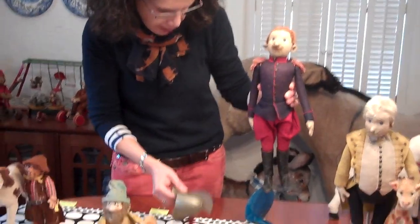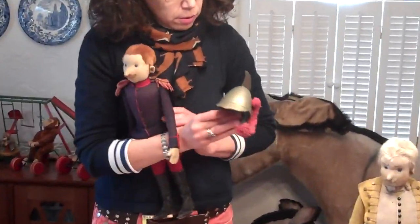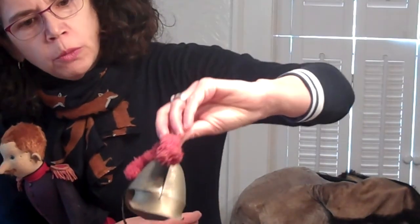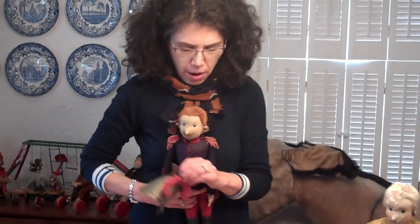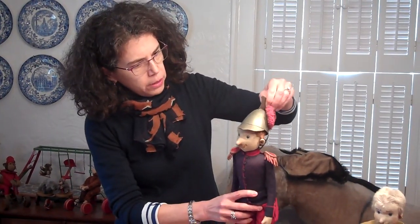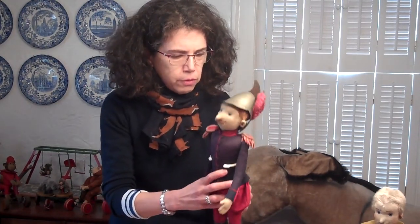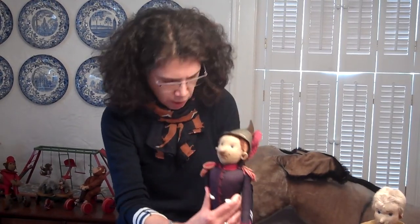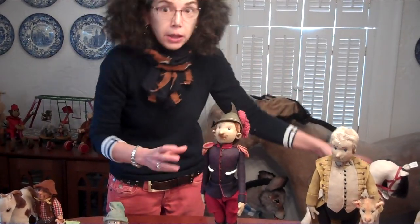His crowning glory, literally, is this hat. The cavalry soldiers are known for their hats — you see the partial chin strap and the plume, which is kind of like an early woolen miniature. It's all original to him. I can't believe he survived this long with all these great pieces. This is your French cavalry soldier from 1912. In that particular time period, Steiff was making a number of military dolls representing different countries across Europe and even the United States.